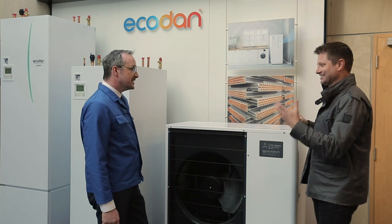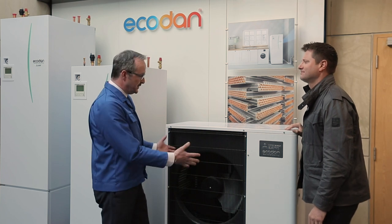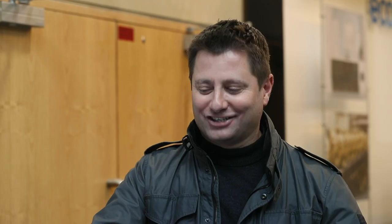You certainly can. And you manufacture all of this here? We manufacture over 200 different models here. This is a typical example of one of the 8.5 kilowatt models, but we can go up to 14 and 15 kilowatt models here. Can I see how it's built? Of course — I'll introduce you to my colleague Mark, and we'll see how it's built.